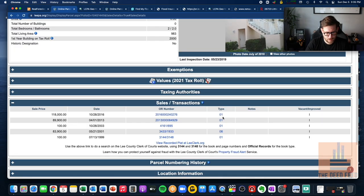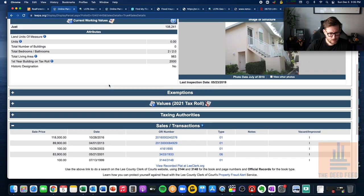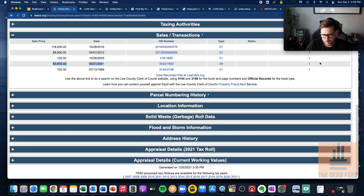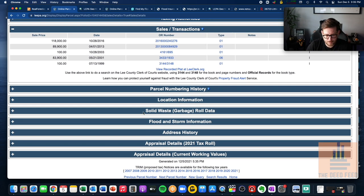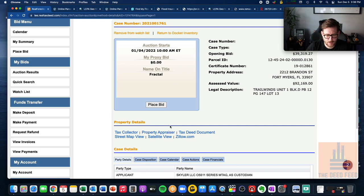Looking at the sales history: last sale was a warranty deed for $118,000 — verified as warranty deed. The property sold for $84,000 in 2001 as the first real sale. In 1999 there was a $100 quit claim, but it was showing as improved. Now for the third property — Brandon Street in Fort Myers, a little bit different. Let's go to the property appraiser and use the pictometry aerial viewer link — if you're trying to get a more recent picture of a property, sometimes these pictometry photos are fairly current. I'm filming this December 5th, 2021.